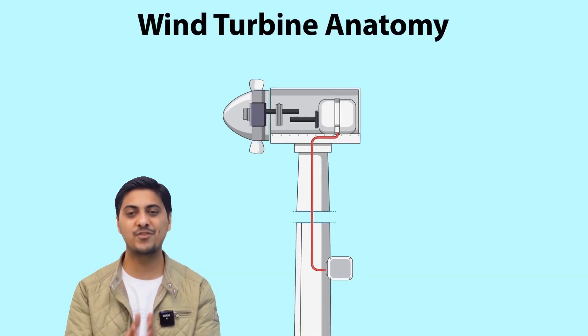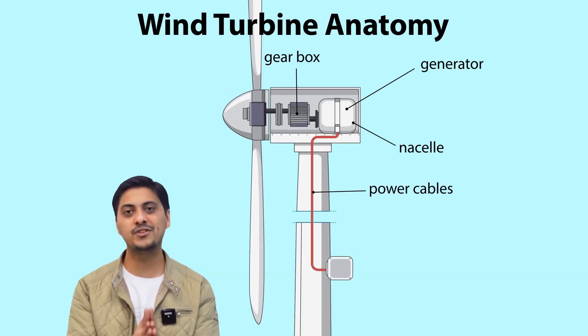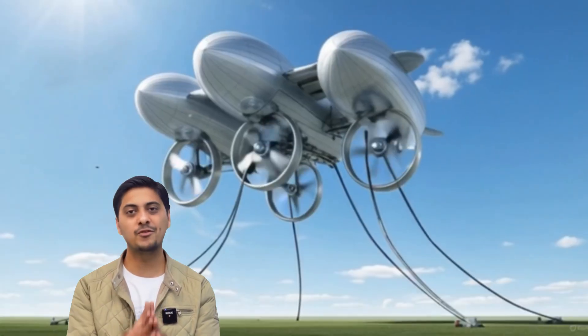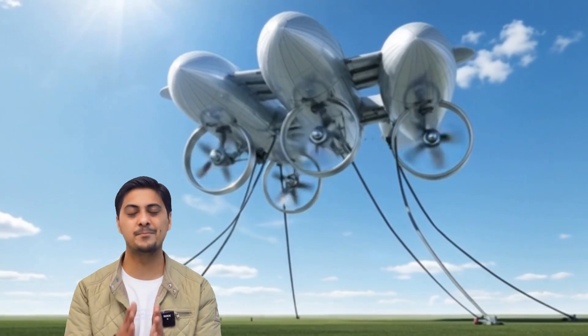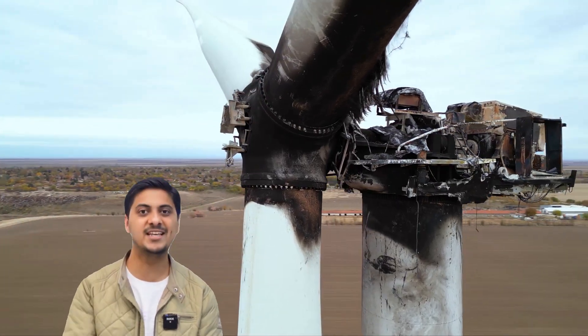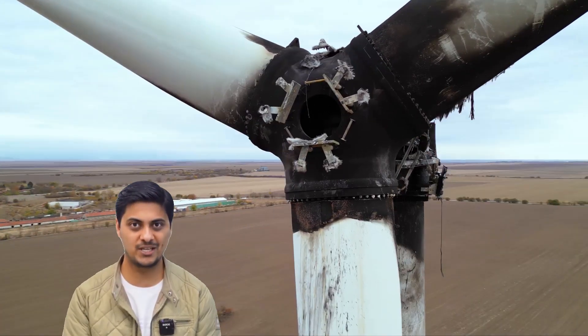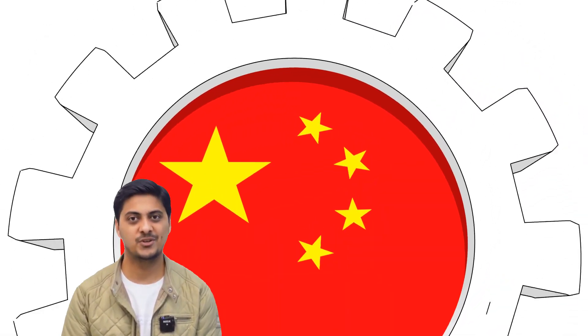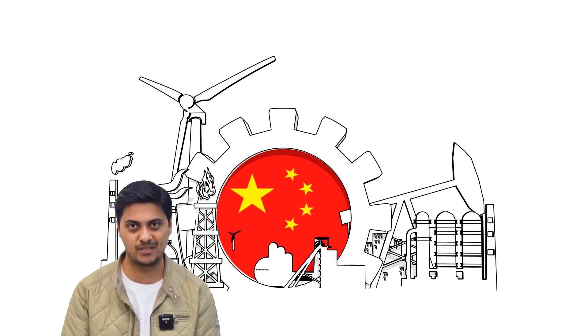Today we'll explore how this floating power plant works, the science behind its incredible efficiency, the three-year journey from concept to megawatt reality, the brilliant minds and company that made it possible, the technical challenges they overcame, the risks and dangers nobody talks about, and why this technology could reshape the entire energy industry forever. Let's discover how China just made ground-based wind turbines obsolete.